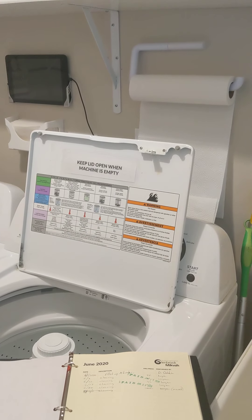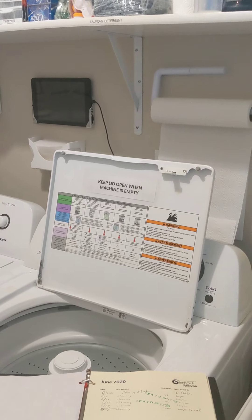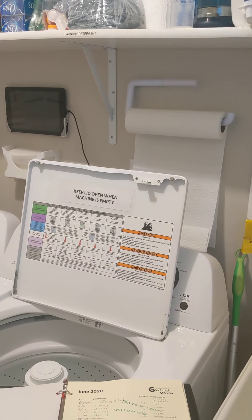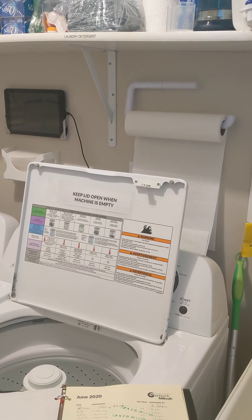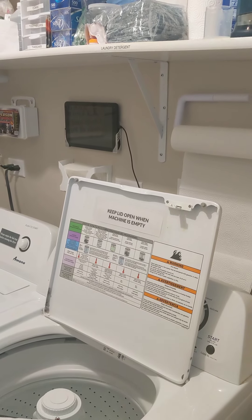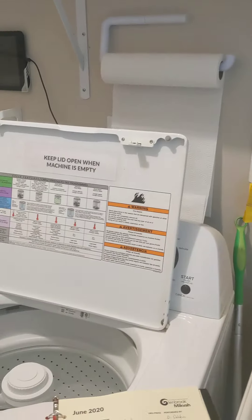So that is the gist of it — about six minutes. It takes me less when I do it without the video, obviously. That is pretty much what I do every month as a check-in. It doesn't have to be the first of the month; it could be the second or third day, just close to the beginning of the month, to write down the utilities and make sure the mikvah is in good shape. All right, bye-bye.